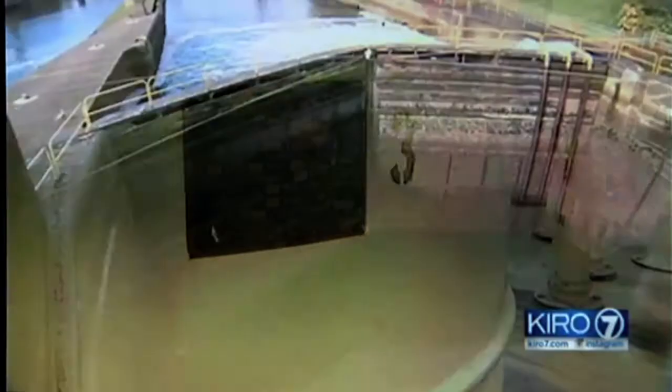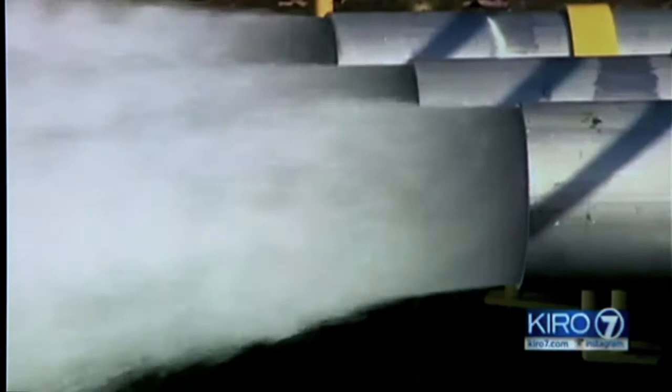Until a pipe burst, these pumps emptied the large lock for annual maintenance. For the last three years, the Corps of Engineers has been improvising with much smaller portable pumps. Pump out is so slow, the every-November closure to marine traffic that once lasted 14 days now takes 21. Shipbuilders, machinery makers, and construction companies are all affected.